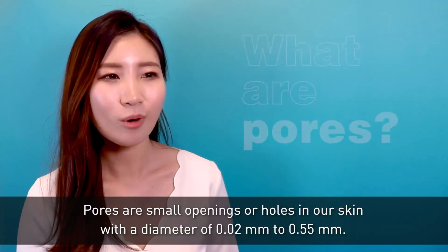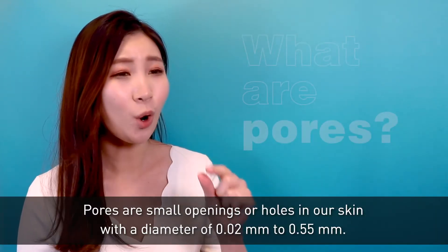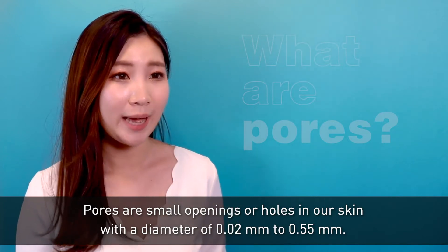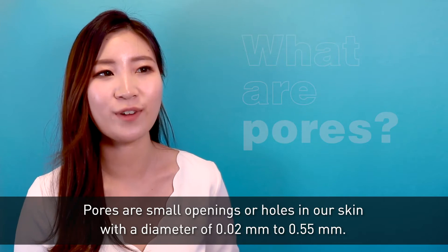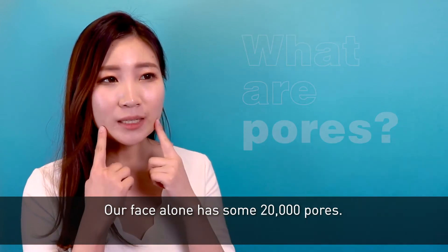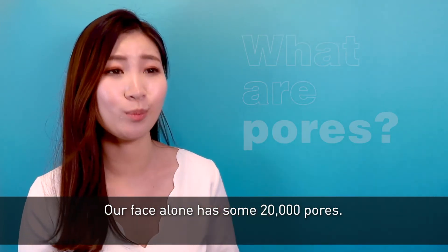What are pores? Pores are small openings or holes in our skin with a diameter of 0.02 mm to 0.55 mm. Our face alone has some 20,000 pores.